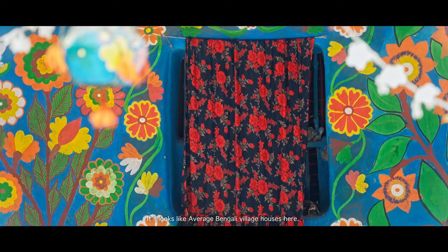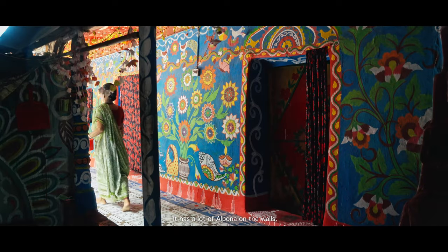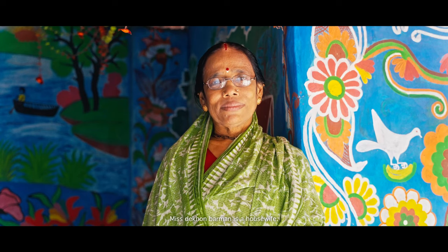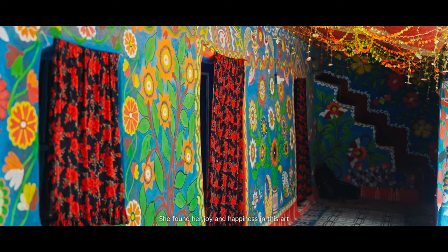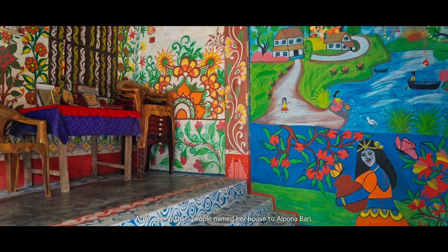It looks like an average Bengali house there. The only difference is it has a lot of Alpona on the walls — not only the walls, but from the door to inside rooms and even the stairs. Miss Dakhon Bormon is a housewife with two daughters and a husband who is a farmer. She started doing Alpona since she was a little girl. She found her joy and happiness in this art, and because of that, people named her house Alpona Bari.